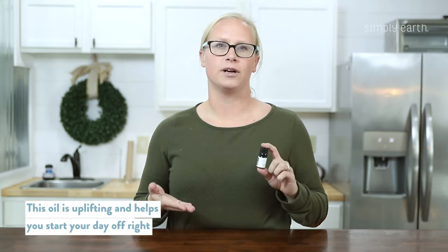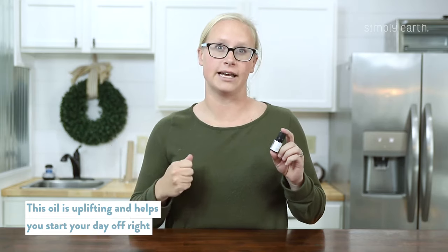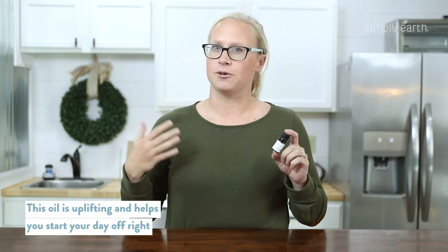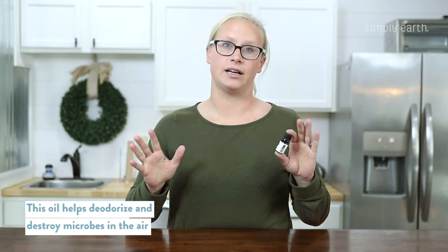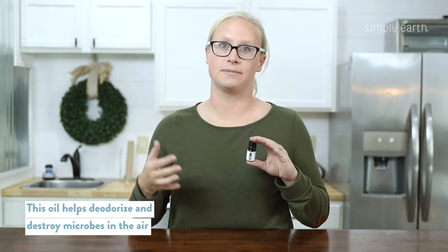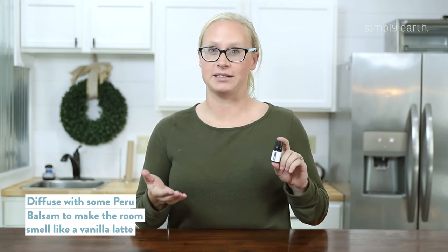Another benefit of coffee essential oil is that it's uplifting — along with waking you up, it can help you start your day off right. I really like our Good Morning Beautiful diffuser blend; it's a recipe that we'll link to below. Another thing coffee essential oil does is it deodorizes. It'll help destroy microbes in the air that are causing bad smells and make your house smell like a little coffee shop. Coffee essential oil smells just like a cup of coffee — it's really fun to blend with citrusy oils, or I really like diffusing it with Peru balsam, which smells like vanilla, so it's like you have a vanilla latte in your diffuser.